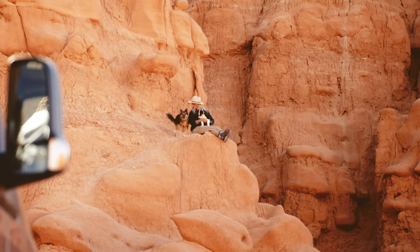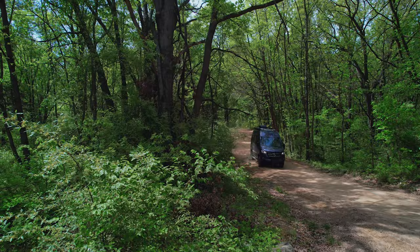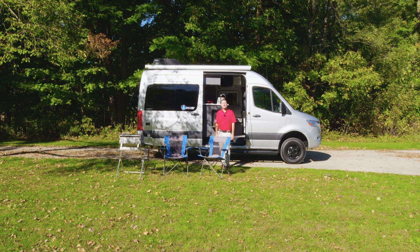So we've all had those conversations that start with, wouldn't it be cool if we could go camping there? Well, why not do it? You just need the right camper van, and this is it. With four-wheel drive and all the amenities of home, you're free to go anywhere you want. Hi, I'm Steve from Thor Motor Coach, and this is the 2022 Tranquility 4x4.